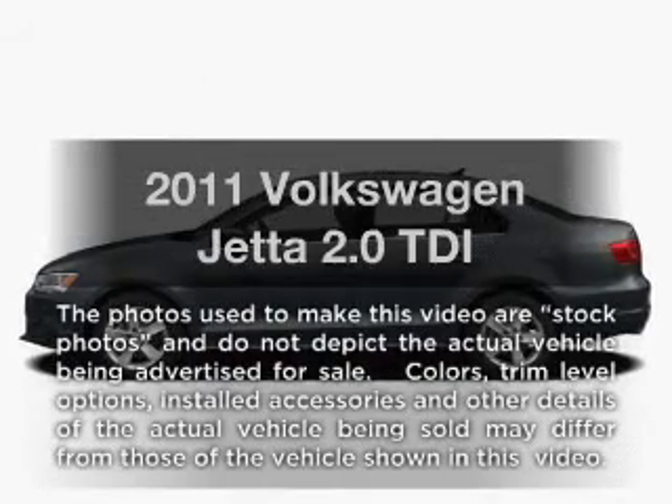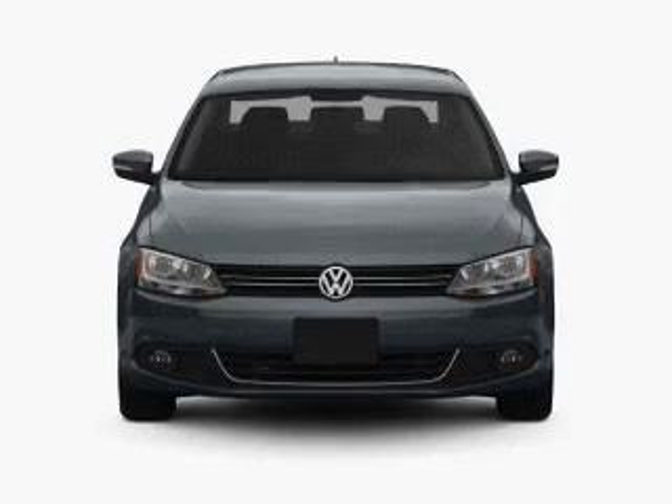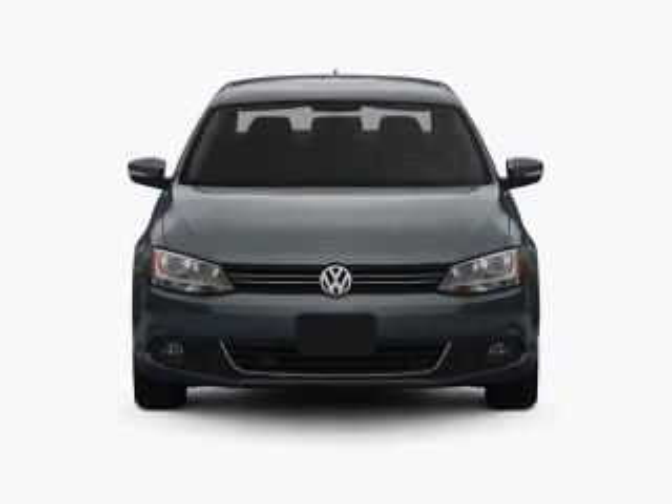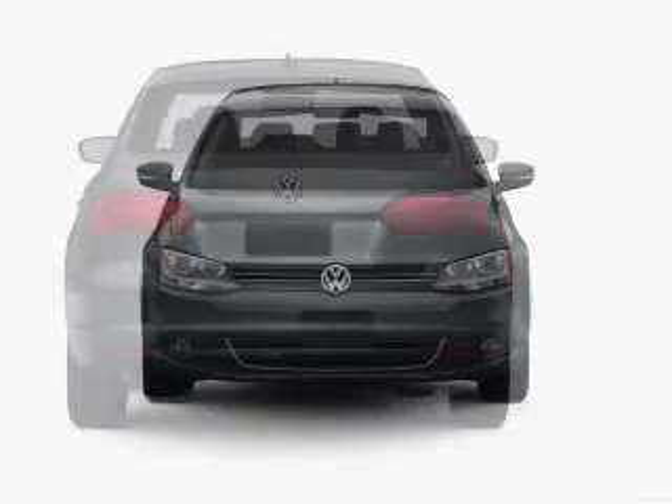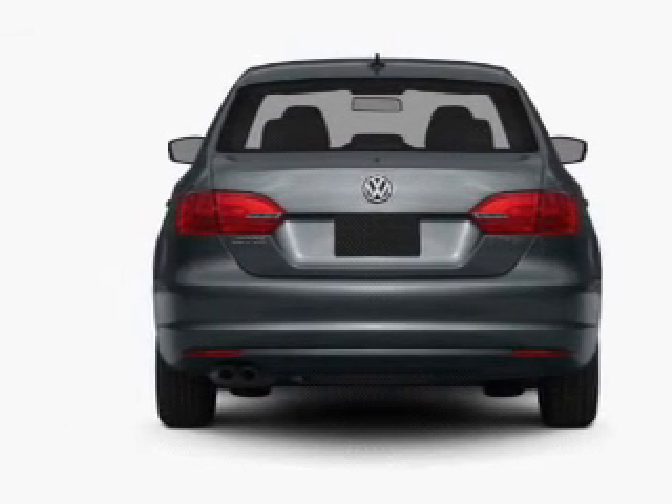Introducing the 2011 Volkswagen Jetta — everything you need under one roof with this great vehicle. With an efficient four-cylinder engine that responds smoothly to its six-speed automatic transmission, the anti-lock braking system will keep you safe on the road.